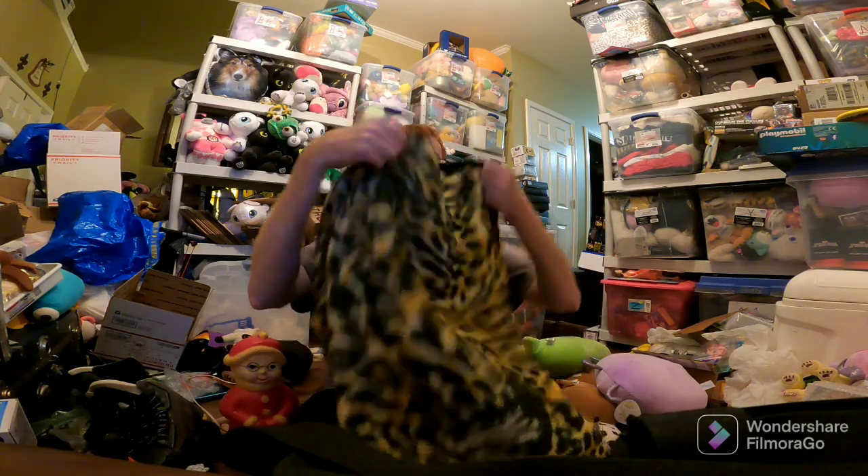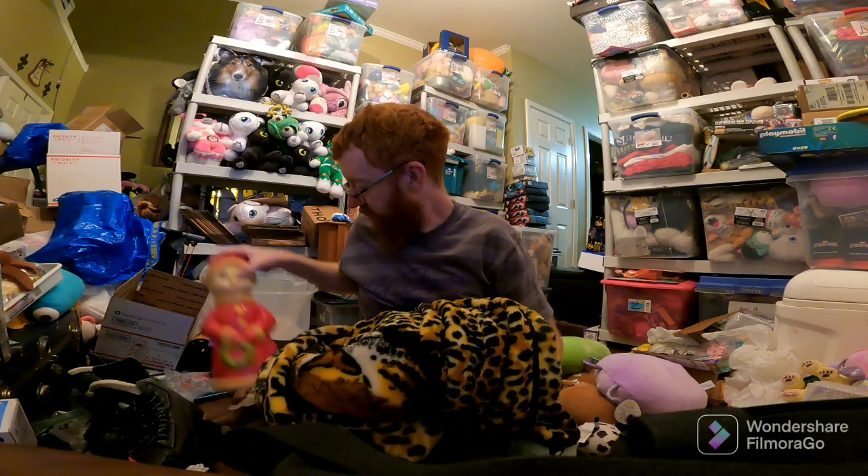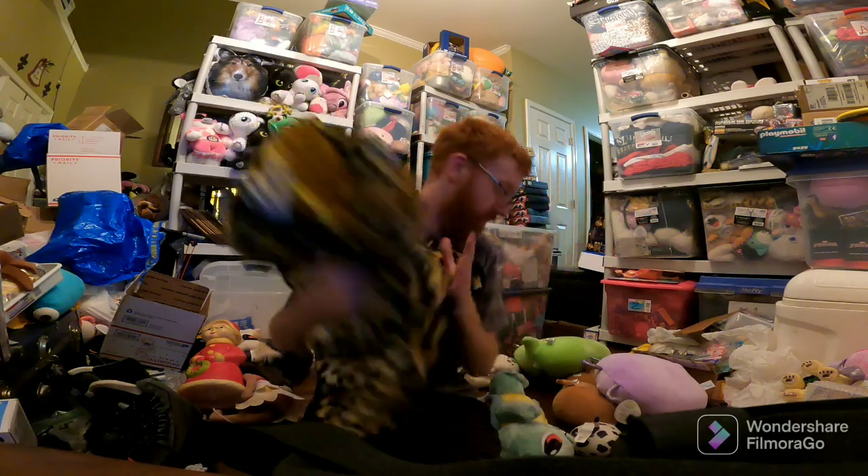And this blanket — a Novotex branded blanket with a leopard on it. This sold for $110 for a blanket — go figure. That's the best sale of the weekend, and I paid like $3 or $4 for that at a thrift store. That's it for what's sold for this week.